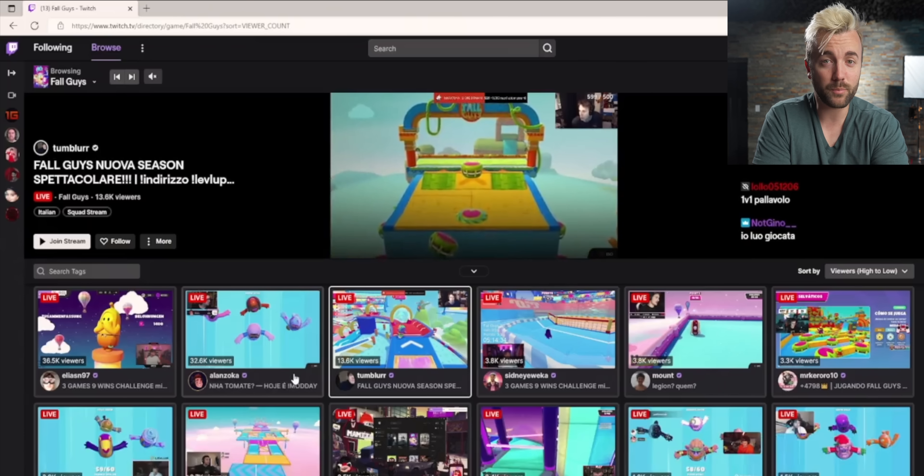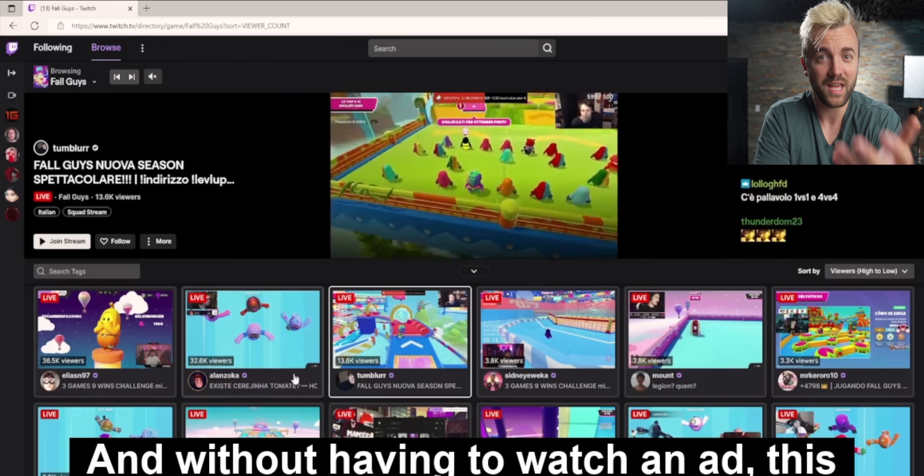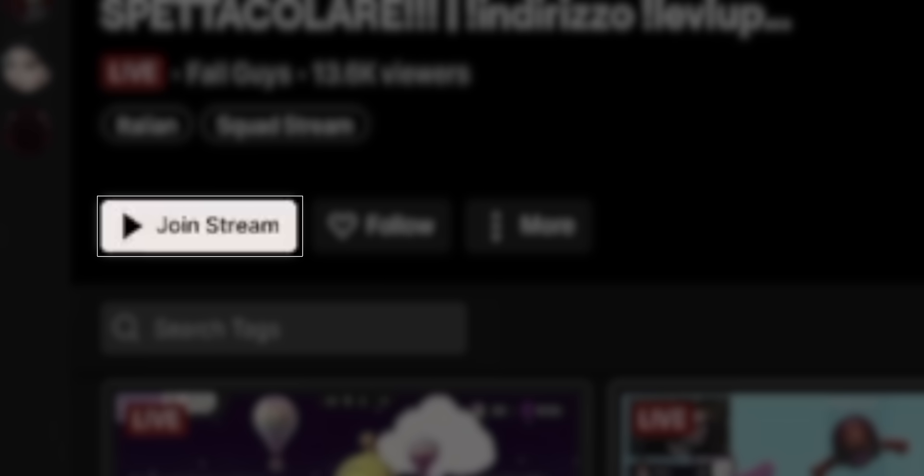So now you can click around and preview a bunch of streams until you find the one you want to fully commit to and watch, and then you can click through to fully go into their stream. You do have to do that because this ad-free preview only lasts 60 seconds. This is a huge step forward for Twitch — I'm super pumped about it. And actually, this is a really creative solution. Good on you, Twitch.